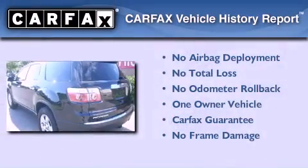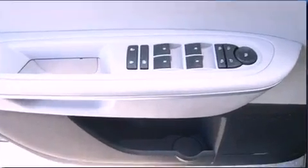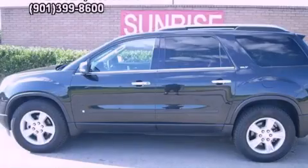This GMC has had only one owner and it qualifies for the Carfax Buyback Guarantee. Stop by today and test drive this automobile for yourself.